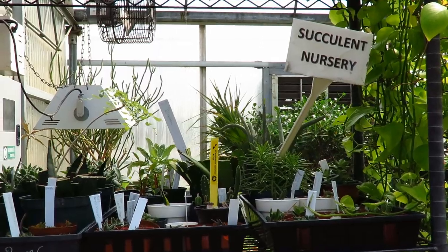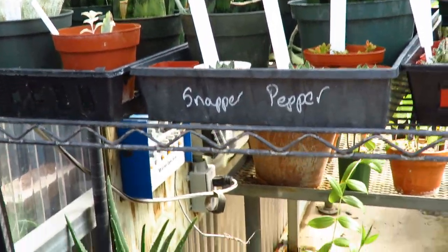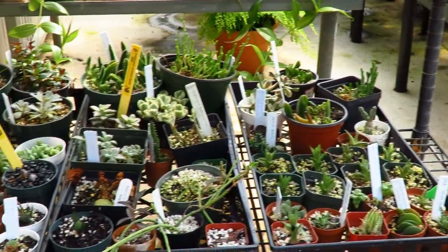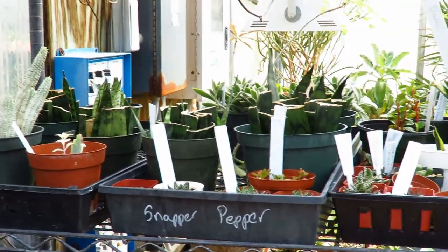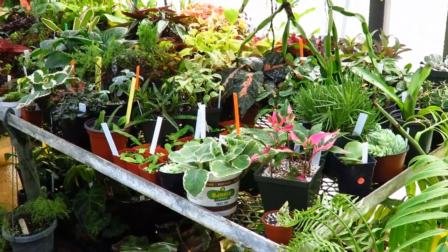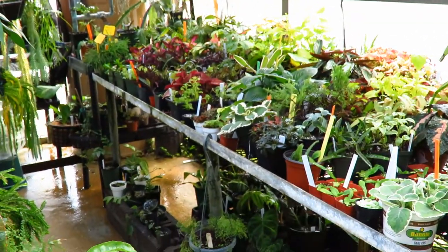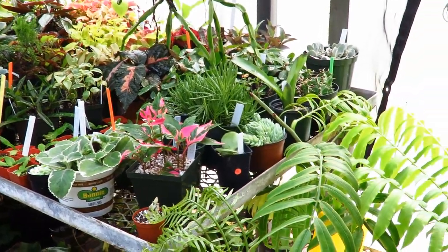And here we have the succulent nursery — this is where the baby plants live. A lot of these succulents are very easy to propagate by cuttings: you take a piece, stick it in soil, and it'll grow up into a new plant. So if you were volunteering here at the greenhouse, that's probably one of the things you would be doing — propagating these plants. This is where the shade-loving plants live. They have a shade cloth above them to block some of the sunlight, and they have a misting system set up so they're sprayed with water pretty frequently.